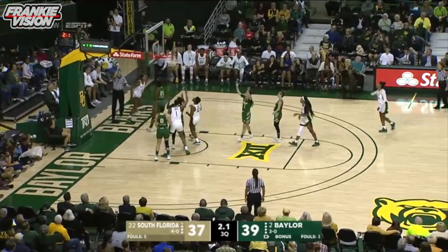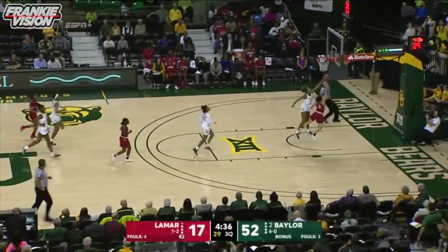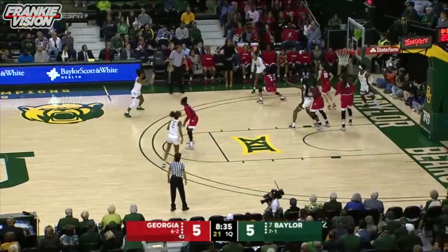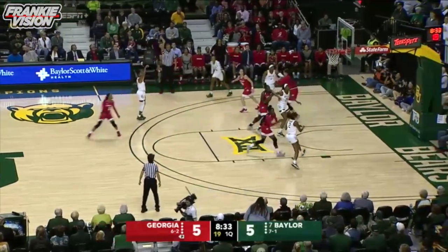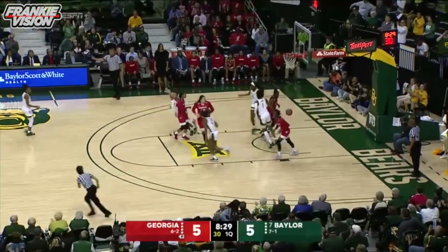Richards drives. All to steal. Richards back and she swats it away — it's a clean block. Kicks it back outside. Cooper another three, this one off the rim, no good. But D.D. Richards is there to put it in.